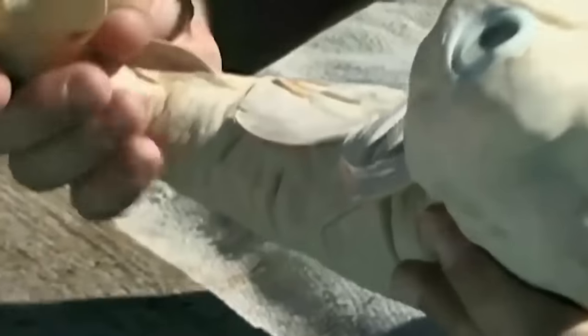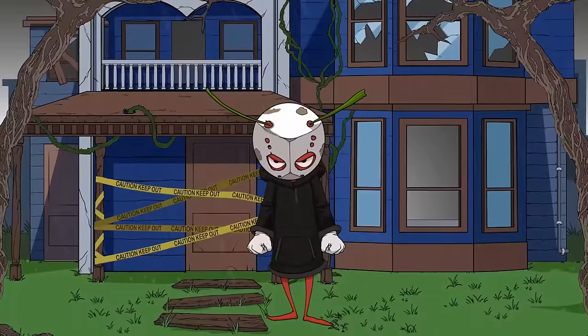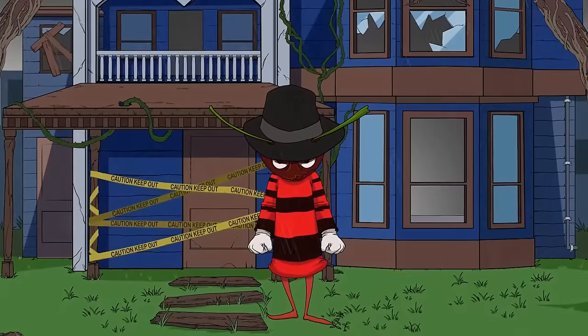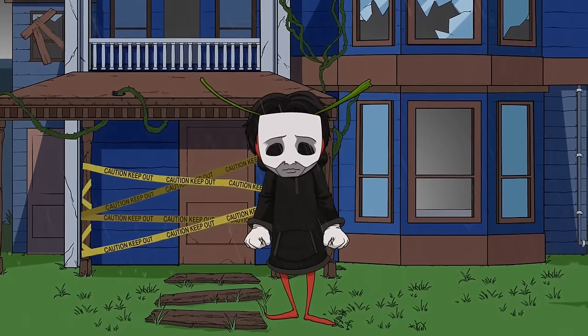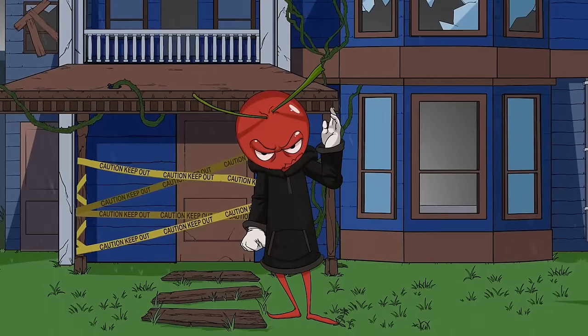That's all from the realm of the animal kingdom and the mutations and hybrids that have been born. Were you surprised by some of these creatures? Which ones did you find the most interesting? Perhaps you know of another mutation that would fit well on this list. Be sure to let me know in the comments down below, check out the other cool things on the screen, and I'll see you next time!